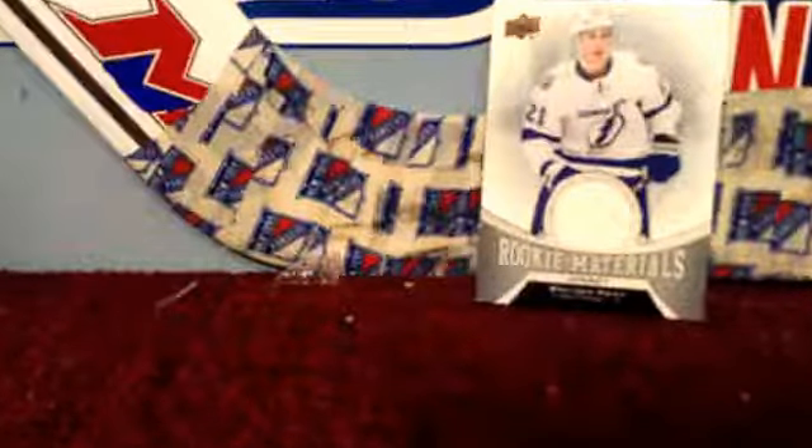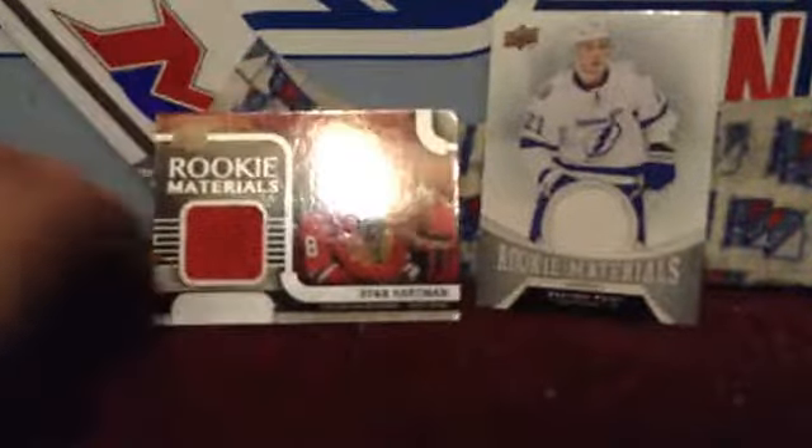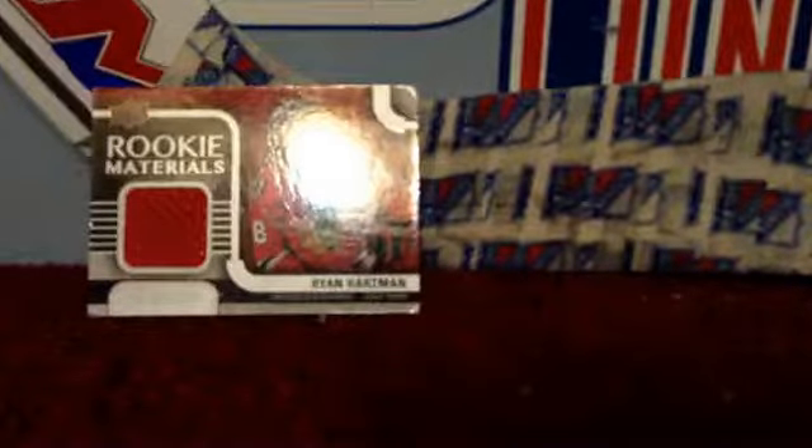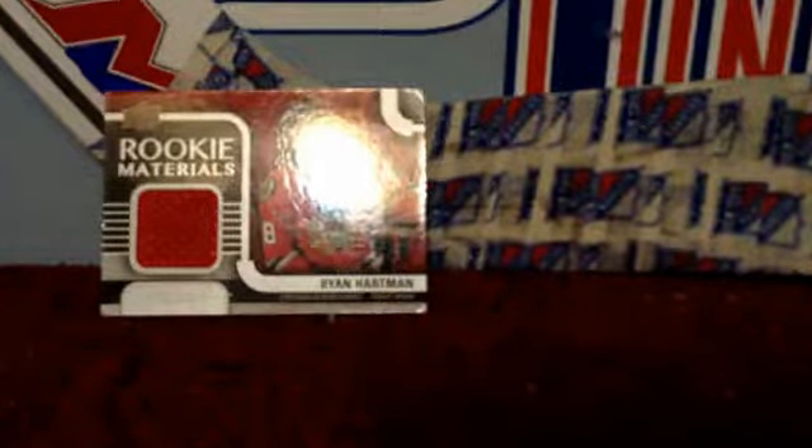On the back it says: 'You have received a trading card with Ryan Hartman event-used hockey memorabilia. This memorabilia has been certified to us having been used in a rookie photo shoot. We hope you enjoy this piece of hockey history as we continue to keep you as close as you can get. Enjoy your memorabilia card.' And the Braden Point one says pretty much the same thing — certified event-used memorabilia from a rookie photo shoot.